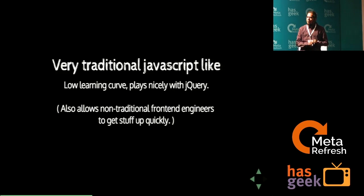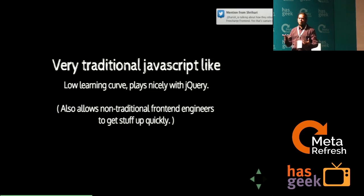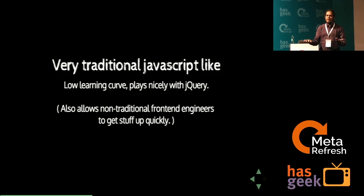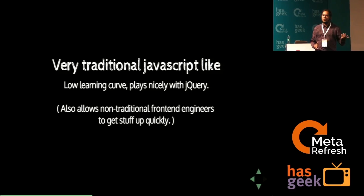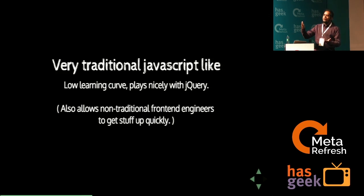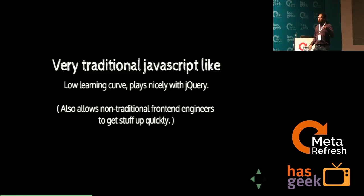The reason we chose Stapes was that whenever we acquire new people, we wanted a base stack that doesn't require sending people to trainings to ramp up. We have a lot of traditional engineers — people that code in PHP, Java — who don't necessarily have a deep appreciation of cutting-edge front-end. It's important to build or choose a framework that allows them to quickly jump in and add features.